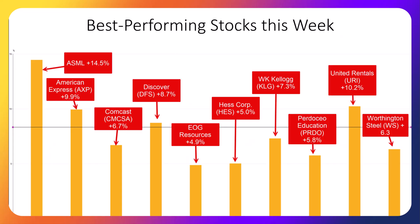This slide shows our best-performing stocks just this week, ranging from nearly 15% to 4.9% — our portfolio had a great week. Several of our companies released their quarterly balance sheet, income statement, and statement of cash flows this week. Last week was great for our computer chip manufacturers, and this week's biggest gainer is ASML, a company from the Netherlands that manufactures the equipment that makes computer chips. You're probably also familiar with American Express, Discover, and Comcast. Two of the stocks are energy exploration companies: EOG Resources, recently our number one rated dividend-paying stock, and Hess Corporation.